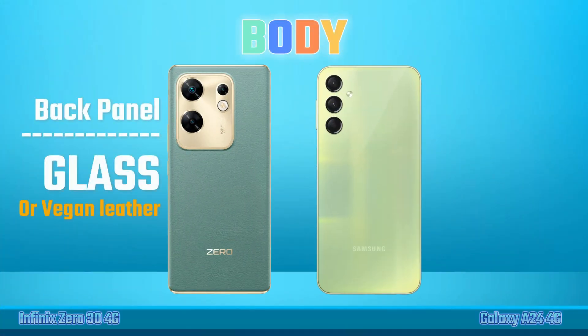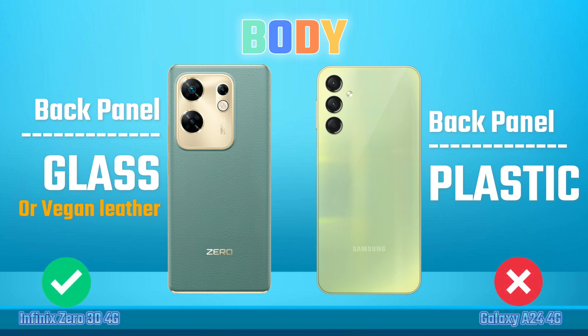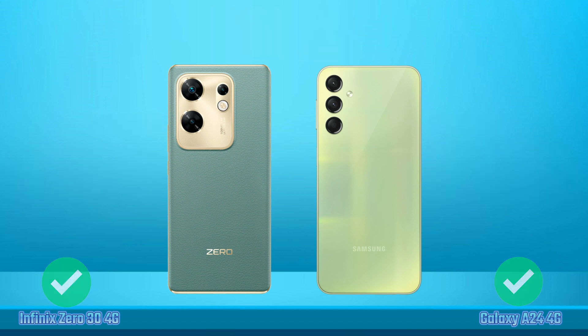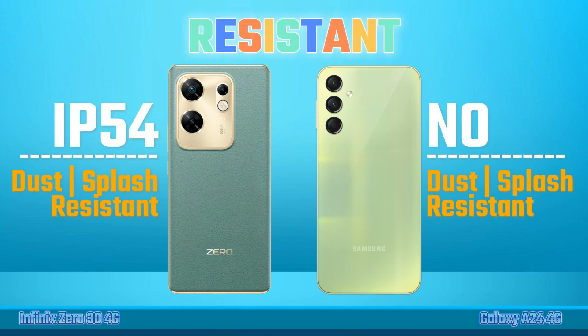Build Quality. Back Panel. Frame Materials. Water Resistance.